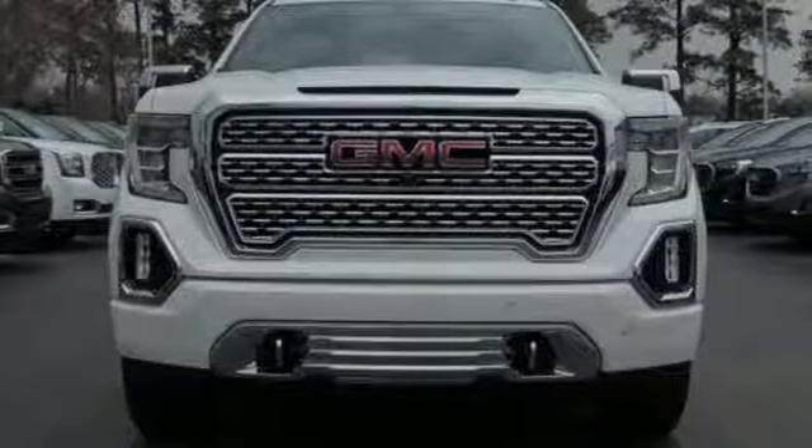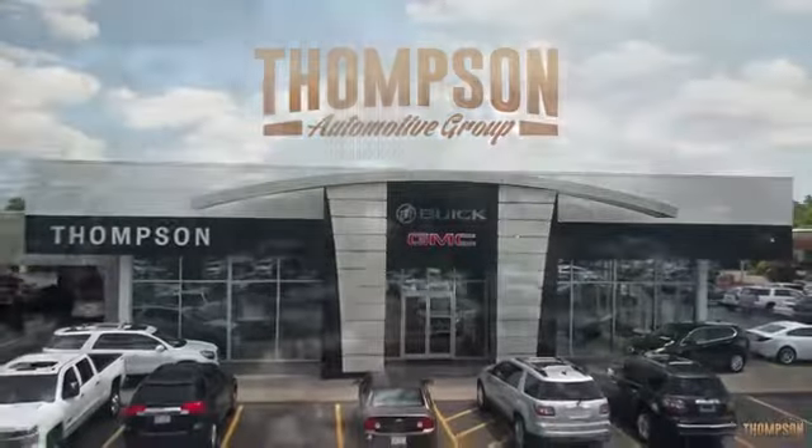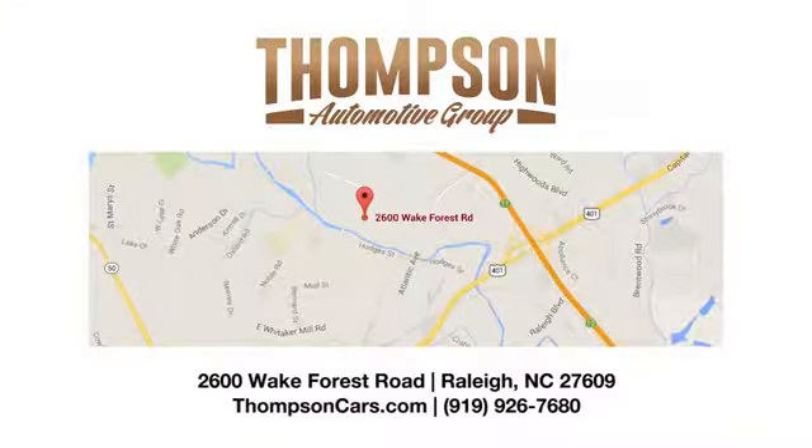There's even more to see in person. Take it for a test drive today. Thank you for viewing this vehicle. Stop in and see us today. Thompson Buick GMC Cadillac is conveniently located on Wake Forest Road, next to Costco, just inside the Beltline.